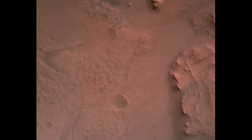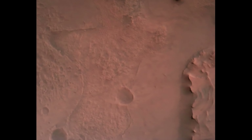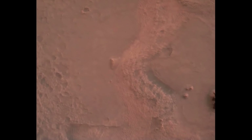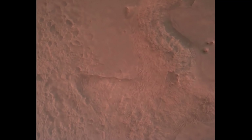Perseverance is continuing to descend on the parachute. We are coming upon the initialization of terrain relative navigation and subsequently the timing of the landing engines. Our current velocity is about 90 meters per second at an altitude of 4.2 kilometers.